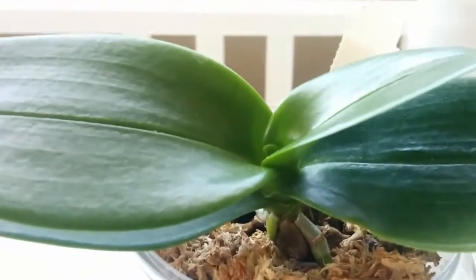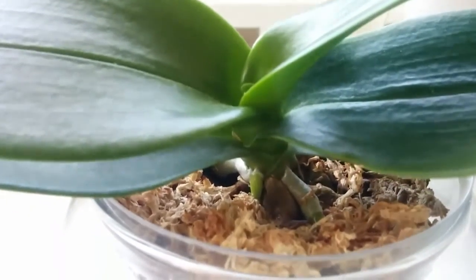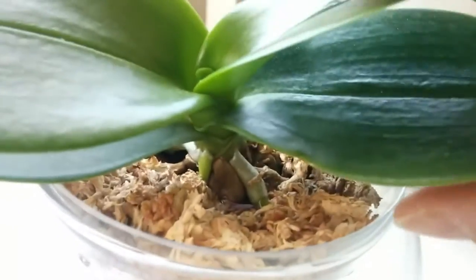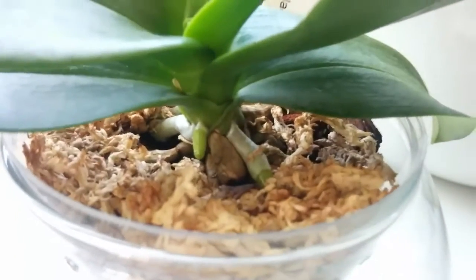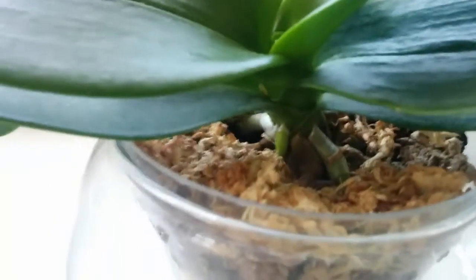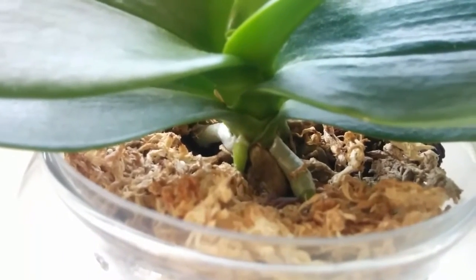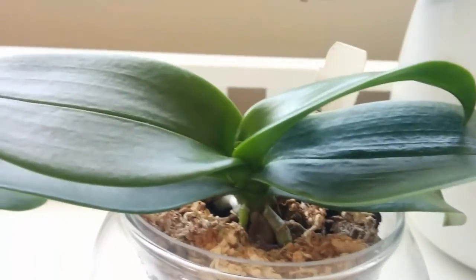One thing I've noticed about the roots is the old ones are very fat and chubby — very cute compared to the new ones. I'll show you here. This is the new root, and that's the old root. You see how fat it is. So I think when I see these new roots grow as big and chubby as the old ones, that will be the sign of the full recovery of this Phalaenopsis equestris.